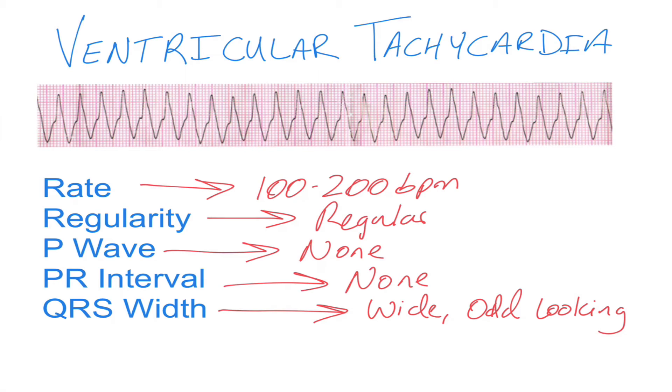If you have a rate between 100 and 200 that is wide and bizarre looking and is very regular, there's a pretty good chance it's ventricular tachycardia.